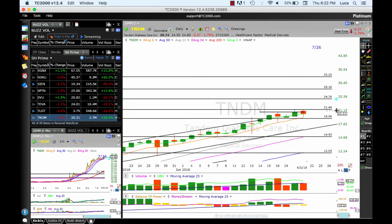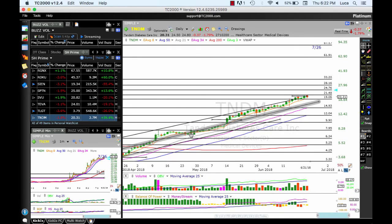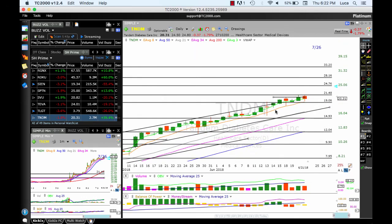NDM continues to work — this is an amazing run since we sent the alert down at 8. Beautiful run, now at 20.30. As long as it continues to close above the 8, stay long. Targets: 21.41 — reached yesterday and today — then a push through to 24.76, 28, and 23.